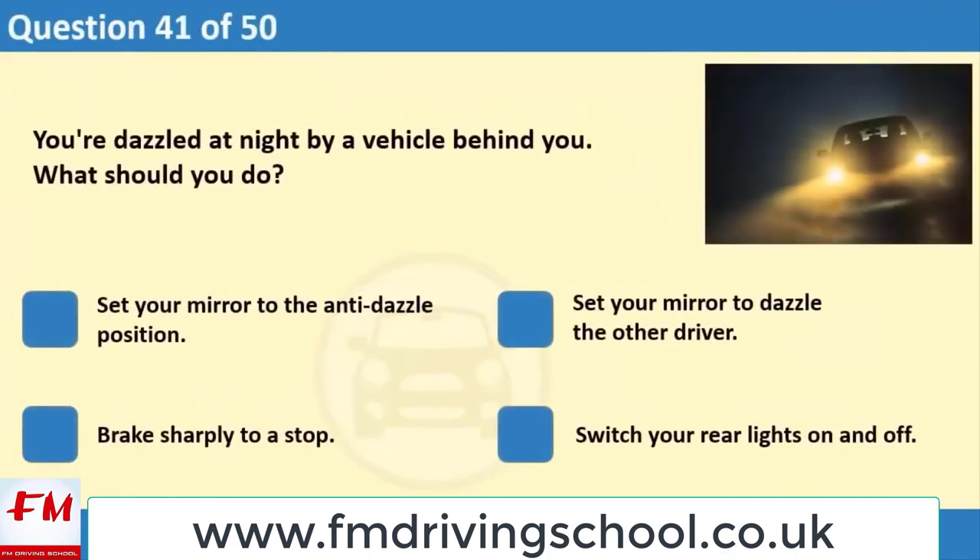You're dazzled at night by a vehicle behind you. What should you do? 1. Set your mirror to the anti-dazzle position. 2. Set your mirror to dazzle the other driver. 3. Brake sharply to a stop. 4. Switch your rear lights on and off.